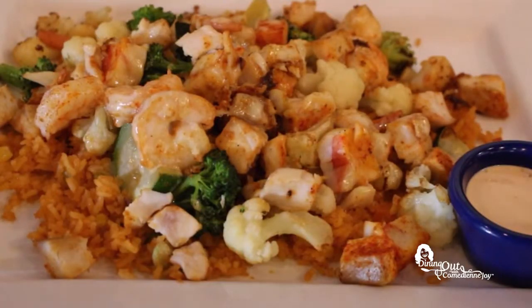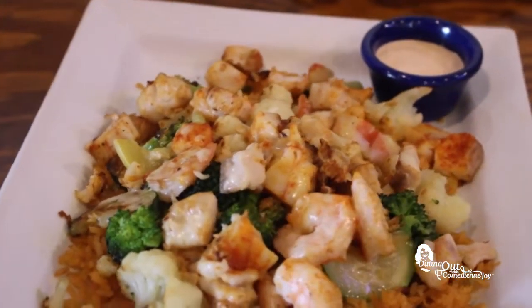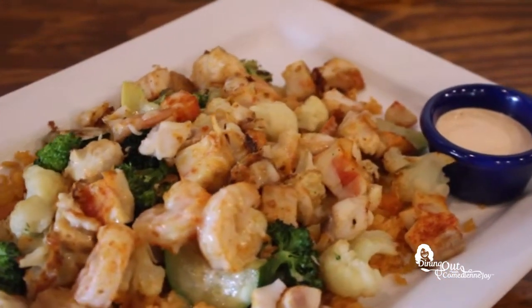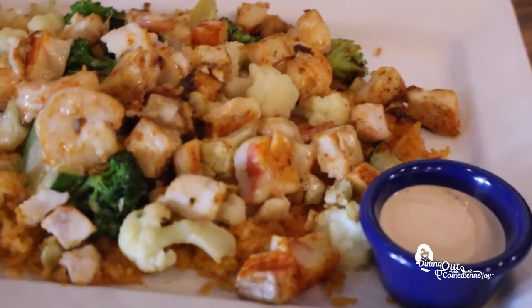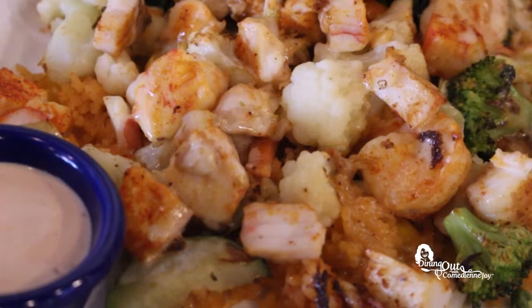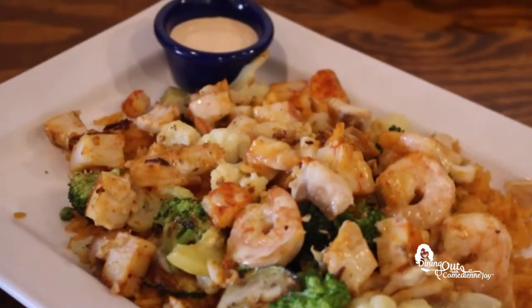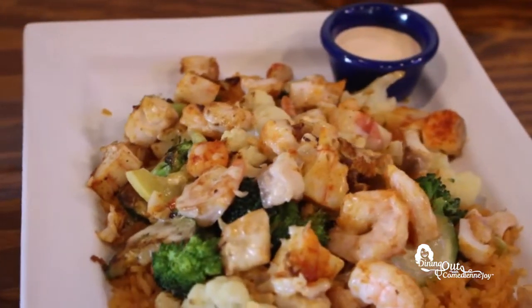We call it Baja Fish and Shrimp — it's a kind of seafood plate. It has shrimp, fish, and crumby, mixed up with steamed vegetables. You can see we got broccoli, squash, and carrots. Plus we got a little sauce on the side that is really good — we call it yummy yummy because it's really good. It's kind of like chipotle sauce, not spicy but with good flavor. You can mix it up with your Baja Fish and Shrimp. They also put a little cheese sauce on top. This plate is only available right here at Baja California Cantina Grill in Hoover.